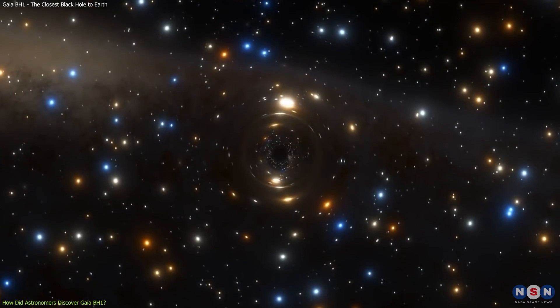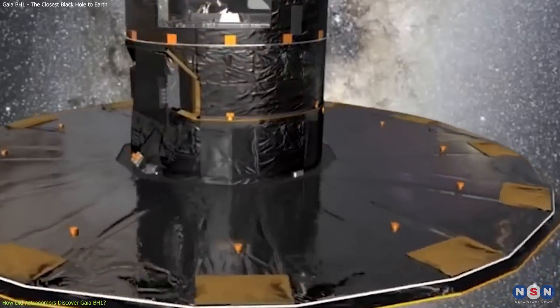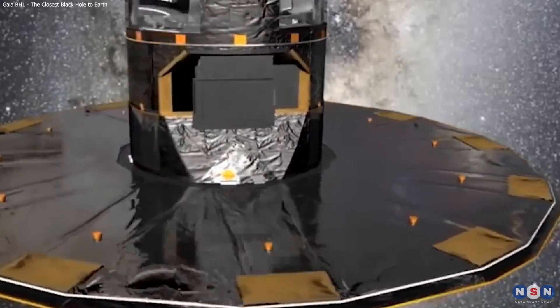Fourth, it is the first detection of a black hole that is based on astrometric data from Gaia, which opens up new possibilities for finding more black holes in the future.